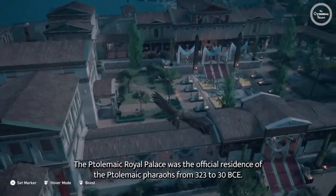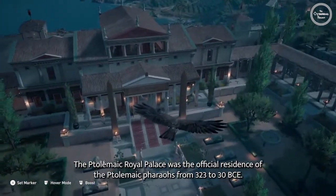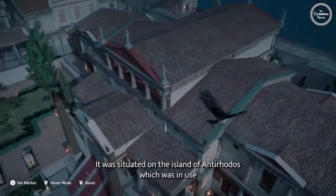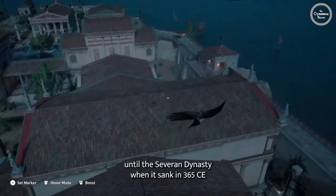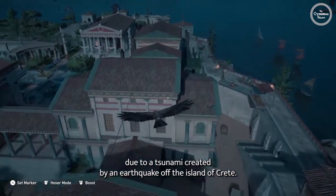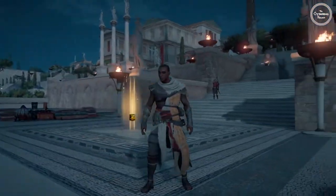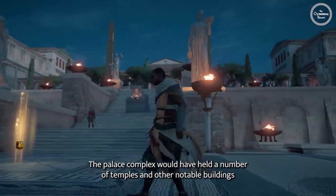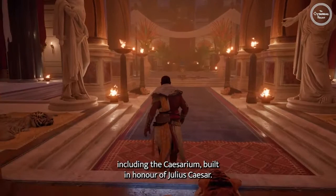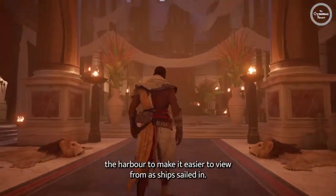The Ptolemaic royal palace was the official residence of the Ptolemaic pharaohs from 323 to 30 BCE. It was situated on the island of Antirhodos, which was in use until the Severan dynasty, when it sank in 365 CE due to a tsunami created by an earthquake off the island of Crete. The royal palace was home to a large port and several warehouses. The palace complex would have held a number of temples and other notable buildings, including the Caesarium, built in honor of Julius Caesar. According to Strabo, the entrance would have faced the harbor to make it easier to view as the ships sailed in.